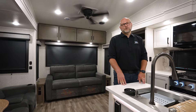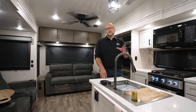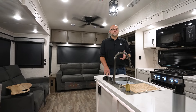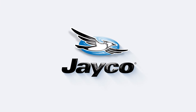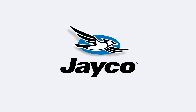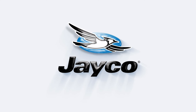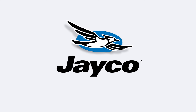Thank you for watching. This is the 321 RSTS. If you want to see more information, 360 views, pictures, standards, options, anything like that, please visit Jayco.com.